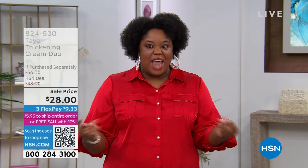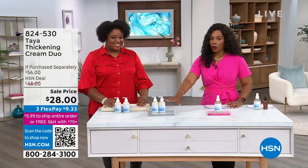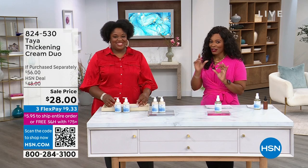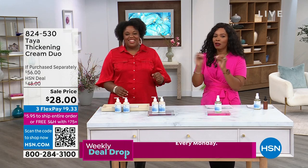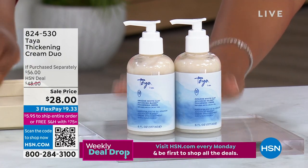The moisturizers in the product condition the hair. When you have this full hair, you want to make sure it's also conditioned. This is awesome. And there are a lot of you calling — our producers are saying everybody's literally on the phone for these. You're getting two of them. We don't have this on auto ship, so I love that you're getting two.